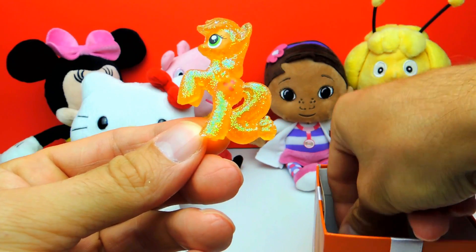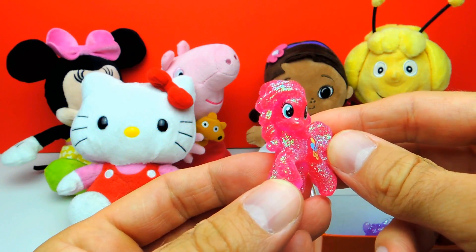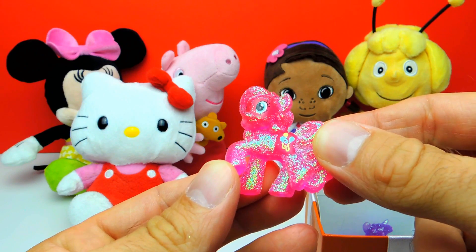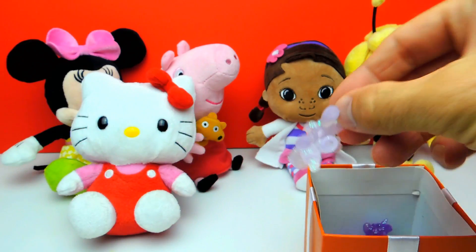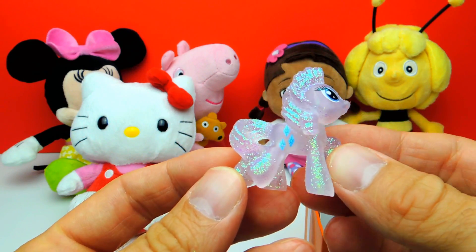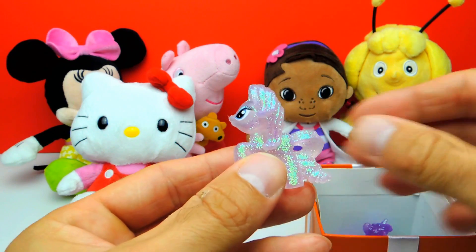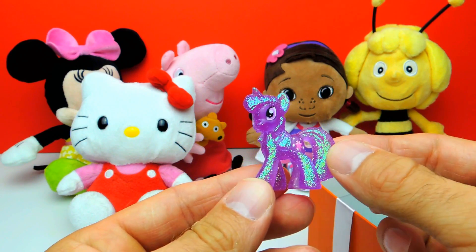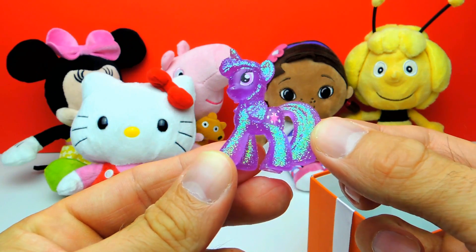Let's see what else we get. We have Pinkie Pie, and Pinkie Pie is also very very shiny and sparkling. Here we have Rarity, and Rarity also has lots of glitter on it. And this is Twilight Sparkle — this is my favorite one. I really love Twilight Sparkle, especially with all the glitter. That's really cool fun.